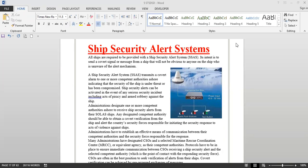Good day everyone and welcome back to the channel, Master Mariner Amit Sang. In this video we are going to see what is a ship security alert system.